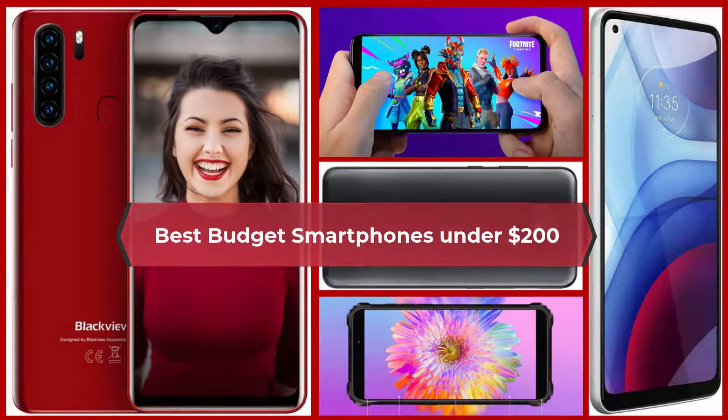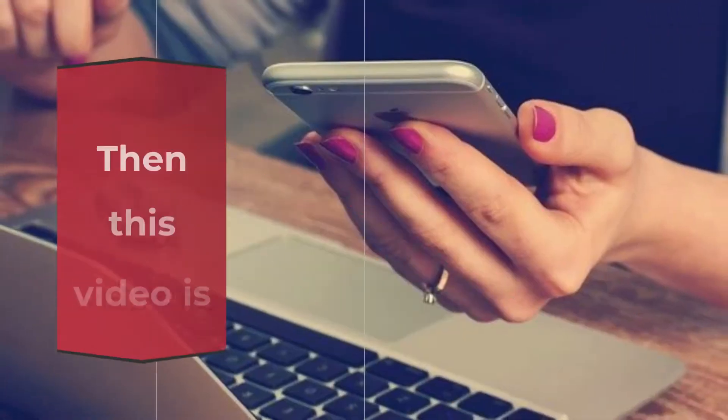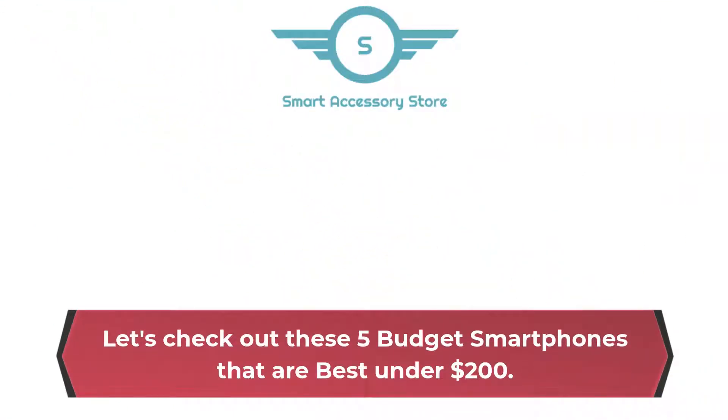Best Budget Smartphones Under $200. Are you looking for the best budget smartphones under $200, or want to give your smartphone a cool upgrade? Then this video is for you! Let's check out these 5 budget smartphones that are best under $200.